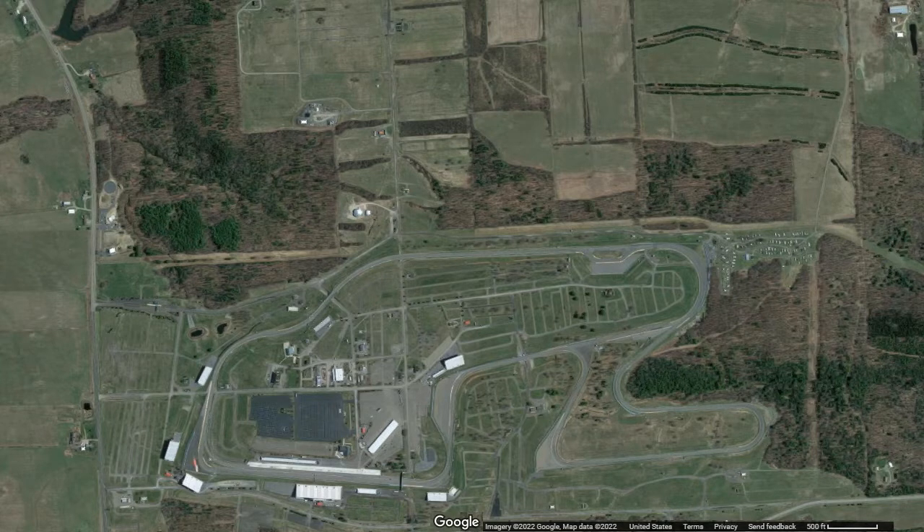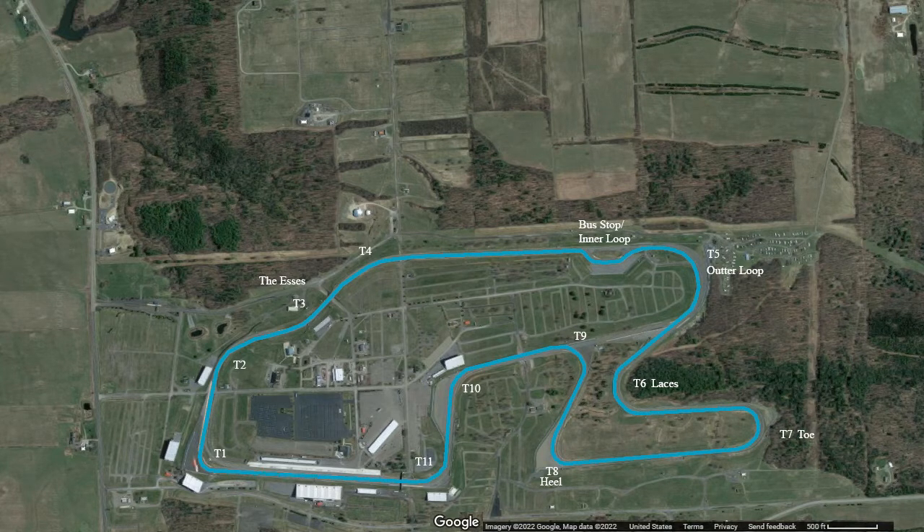Welcome to the walkthrough video for Watkins Glen International. We'll take a quick look at each of the corners with commentary as well as a solid flying lap around the track. It's a 3.4 mile course with 11 turns and a chicane to break up the backstretch, located in Watkins Glen, New York at the southern tip of Lake Seneca. It's one of my favorite tracks in the Northeast and probably in the country, so let's have a look.